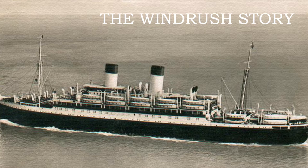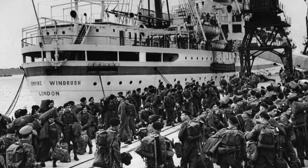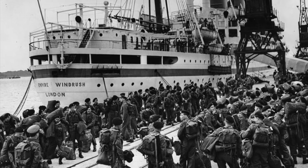Empire Windrush's story starts before the Second World War, when Blom and Voss shipbuilders of Hamburg built the ship between 1924 and 1931, and named her MV Monte Rosa. At the start of the war, Monte Rosa was allocated for military use by the Germans, used mainly as a troop ship.